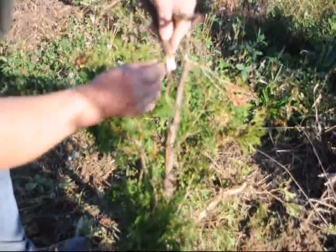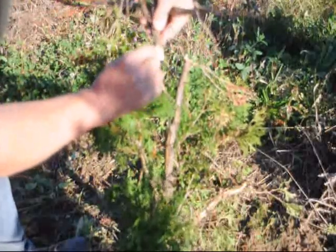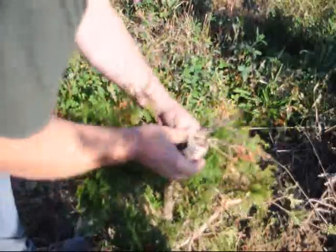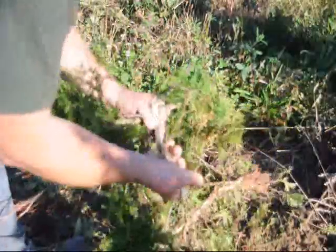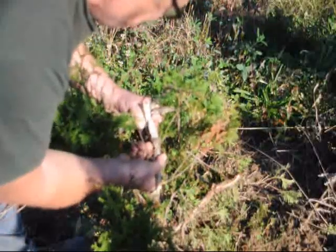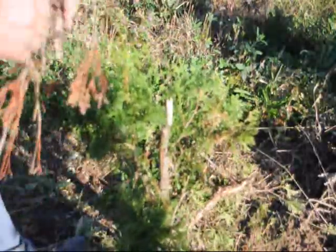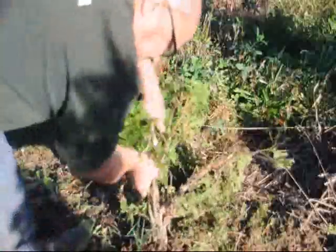The beetle bores into the tree and makes a gallery. A larva lives in the gallery and becomes a new beetle. The best control of this beetle is to destroy and burn all trees that are infected. In this video you can see us finding the Japanese cedar longhorn beetle in this tree. We remove the tree from the ground and burn it.